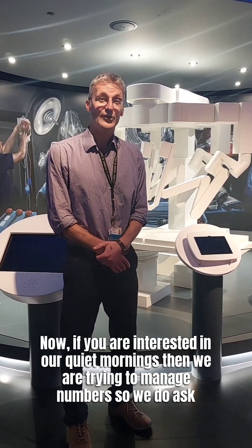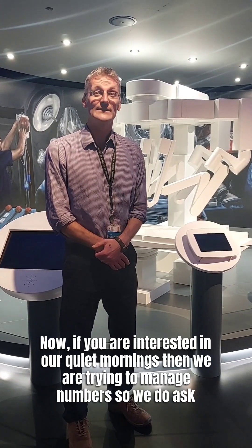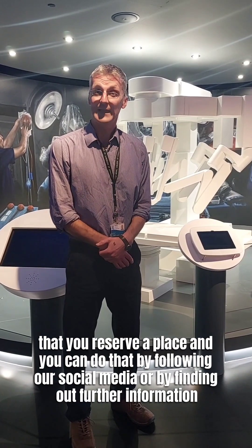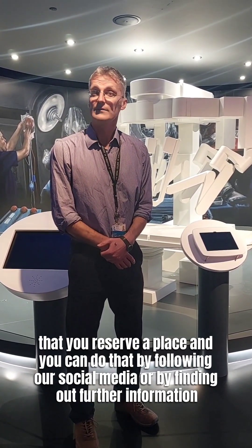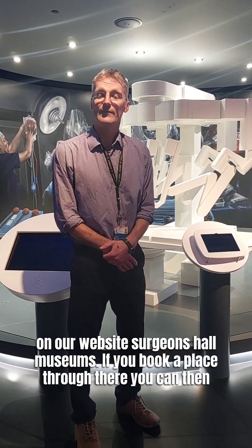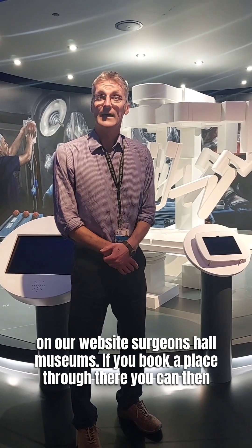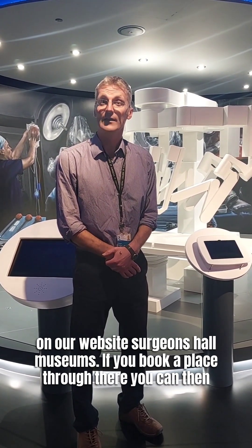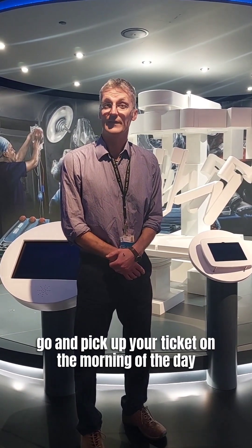If you are interested in our quiet mornings, we are trying to manage numbers, so we do ask that you reserve a place. You can do that by following our social media or finding out further information on our website, Surgeons Hall Museums. If you book a place through there, you can then pick up your ticket on the morning of the day.